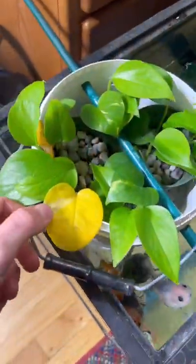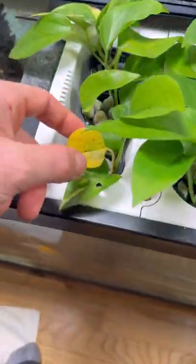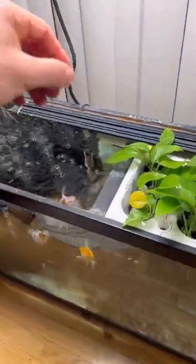So the pothos are doing all right, however I am noticing some yellowing. I think I have to start dosing some micronutrient fertilizers. I still haven't named this guy yet — he still needs a name.